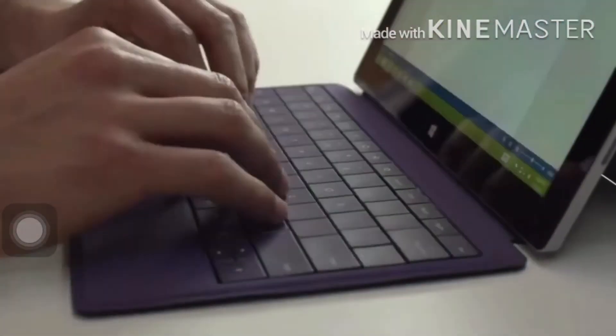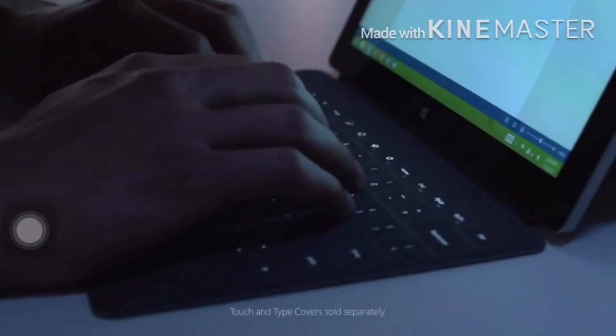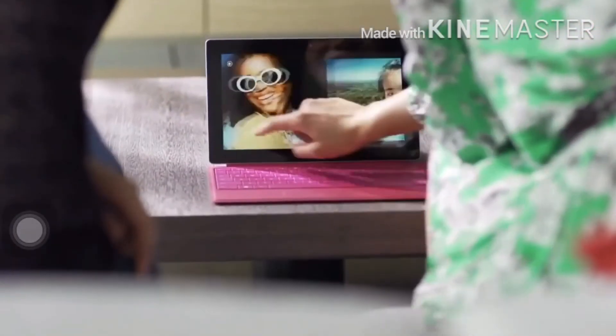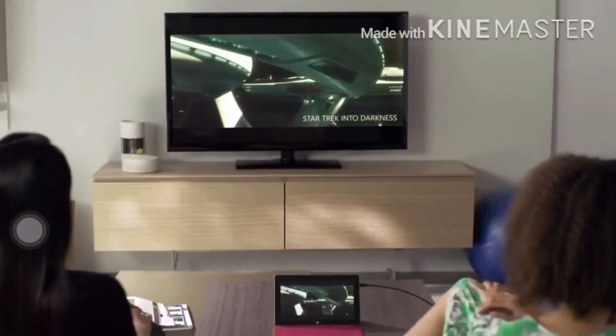Choose a keyboard that works best for you. The new backlit touch and type covers shine a whole new light on the things you want to say. The high definition screen presents the finest detail. Connect to a big screen to enjoy your favorite movie — the fidelity is out of this world.